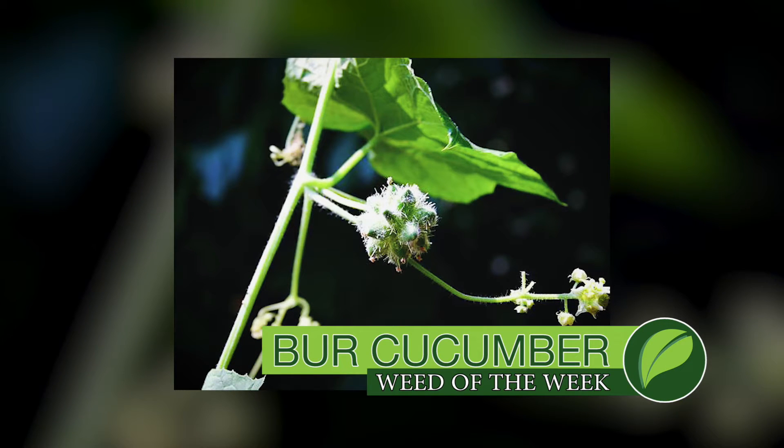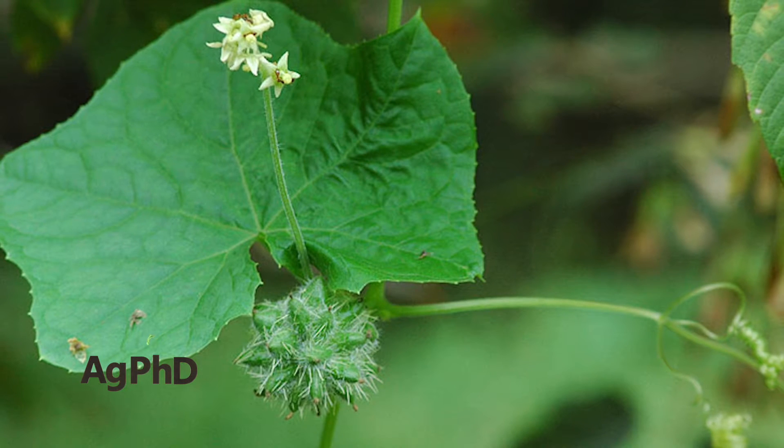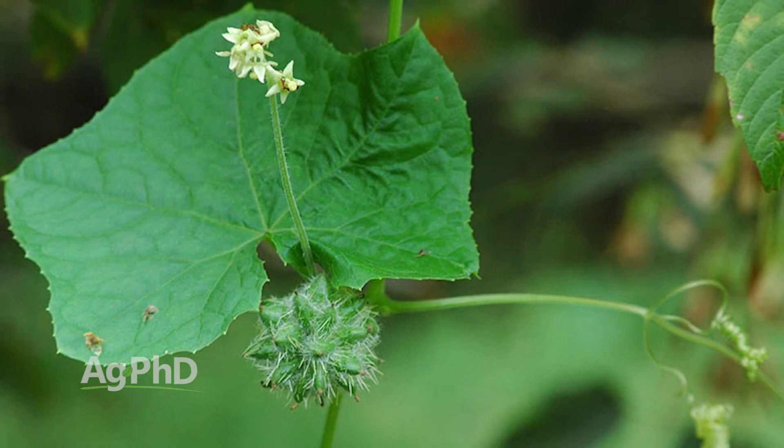Our Weed of the Week is bird cucumber. It's a summer annual that's a creeping vine, and as soon as I say summer annual, you might think well it can't be that tough to control, but no, this is a really difficult to control weed.